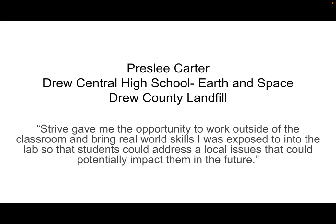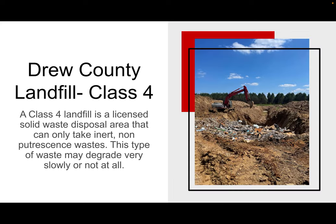My placement this summer was at the Drew County Landfill. Now, you might be thinking this is a landfill — it stinks, it has all this trash. But it is not a household trash landfill. You should not see diapers, canned foods, or clothing. This landfill is strictly for waste that may degrade or may not degrade at all.